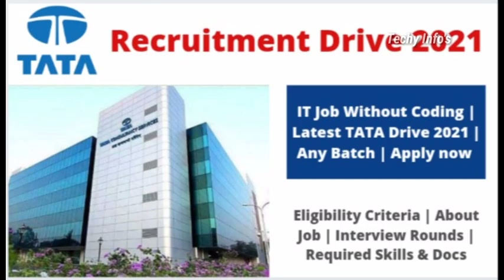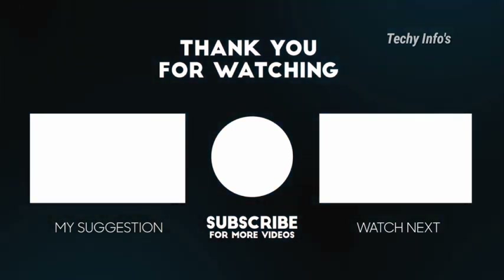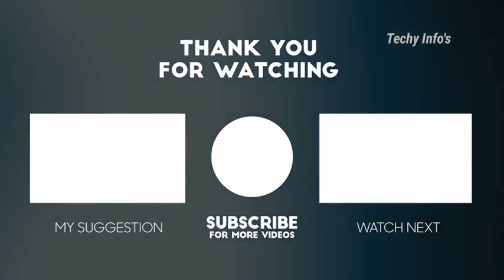Our previous video is about the Tata recruitment drive — a latest IT job without coding where any pass-outs can apply. Interested and eligible candidates can apply; the link is in the description box. If you like this video, kindly subscribe to our channel — this will motivate me to do more videos. Thank you.